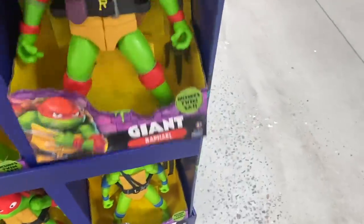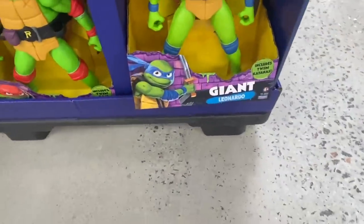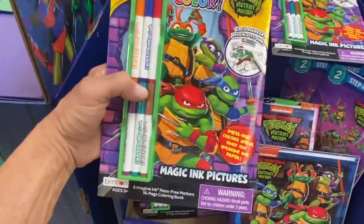Right down here there's giant Raphael and giant Leonardo. I don't see the other boys — just those two for now. And they have all these different coloring books — check out how many different coloring books!